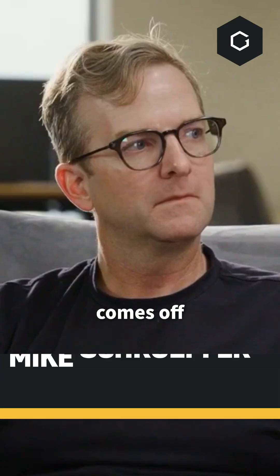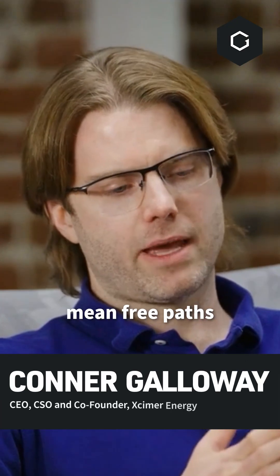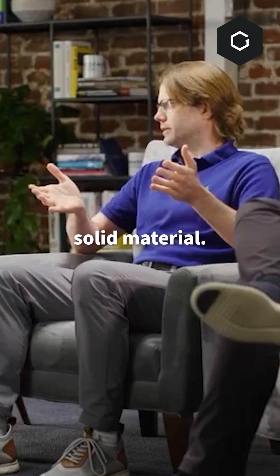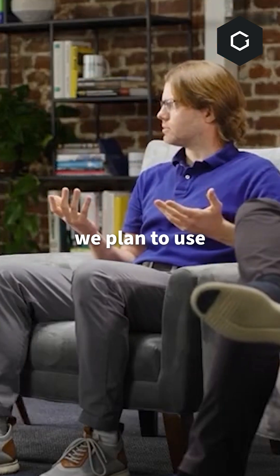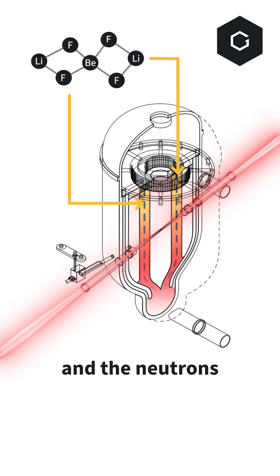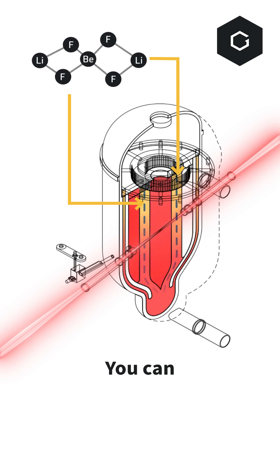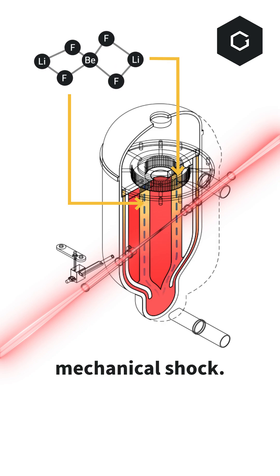80% of the energy comes off in the form of neutrons. They travel very, very fast and they have long mean free paths in any solid material. So you can have a blanket — in our case we plan to use FLiBe, the molten salt. We flow it in a waterfall and the neutrons deposit their energy instantly over a very large volume. You can instantly absorb that energy thermally without any significant mechanical shock.